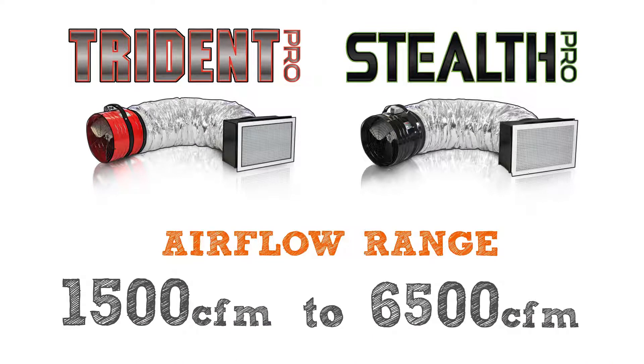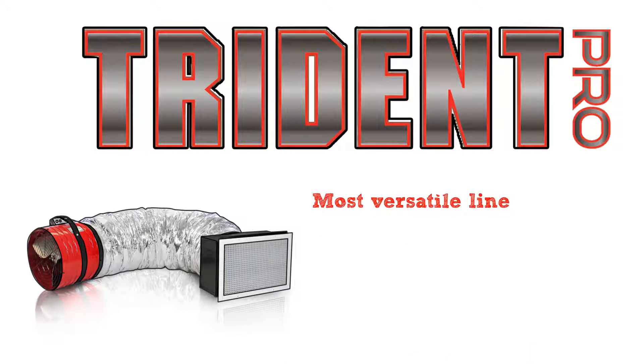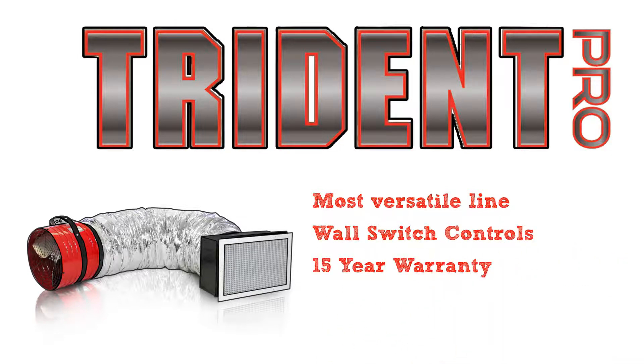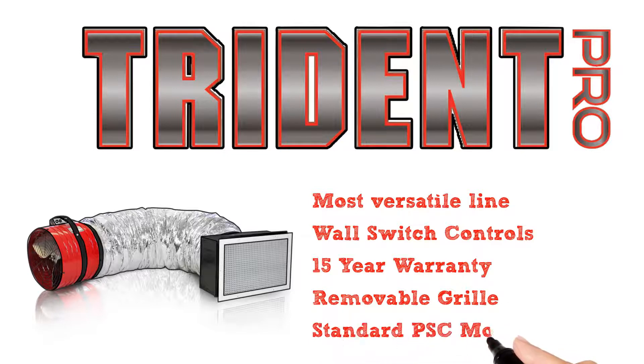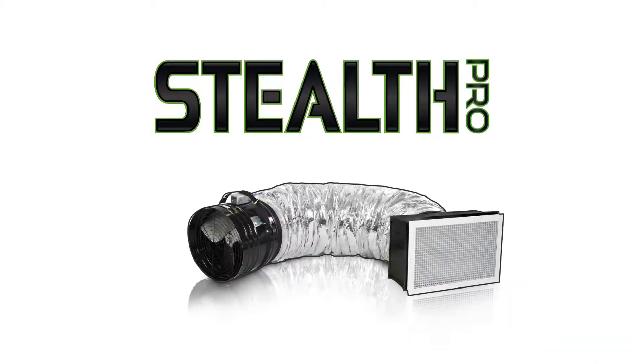The Trident Pro is the most versatile whole house fan that we offer, combining affordability and versatility with multiple speeds, included wall switch controls, an industry-leading 15-year warranty, and a removable grill. It's hard to beat the features, benefits, versatility, and value.